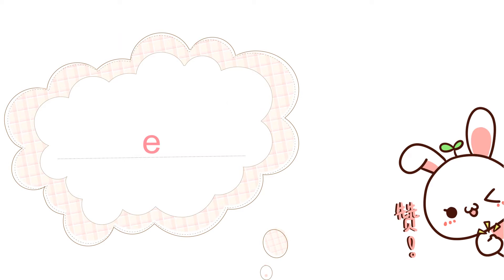Once upon a time, in an imaginative land, there lived an alphabet known as E. He was very keen to know more letters like him, so he went for a hunt.